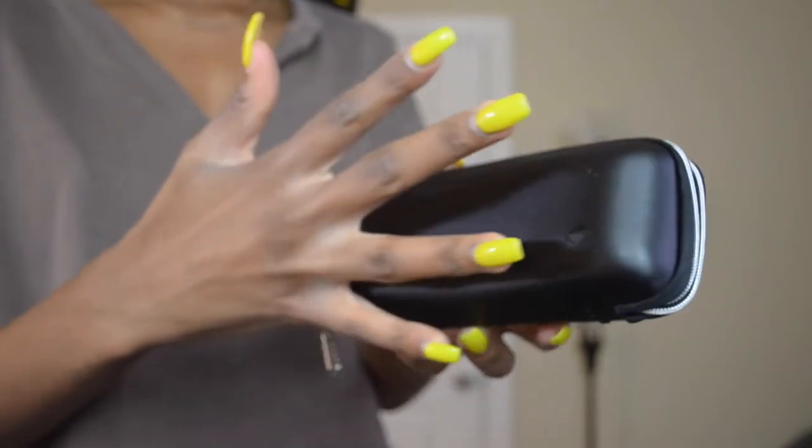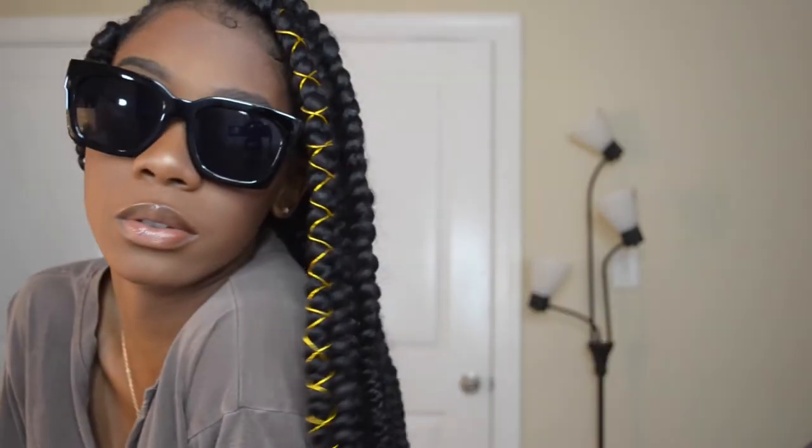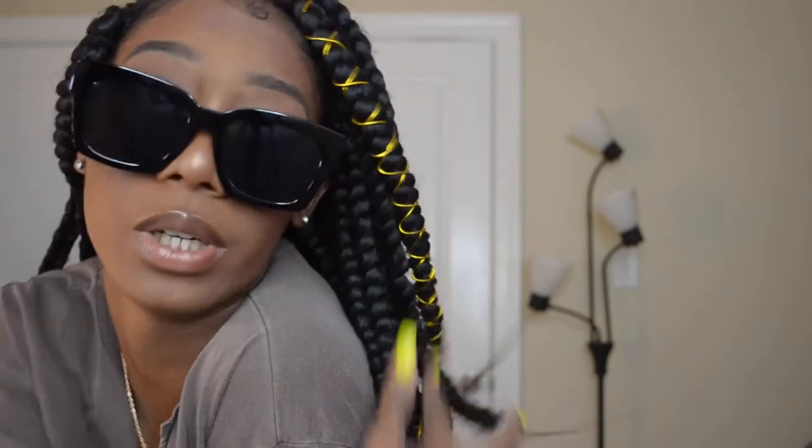Last for accessories, I got these sunglasses — a black horror story. They came in this nice case and the case says SHEIN. The packaging is really nice. Let me put them on for y'all real quick. Oh y'all, these are true hater blockers! Come on!